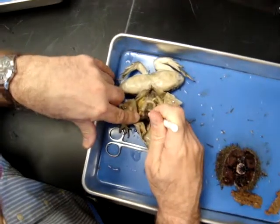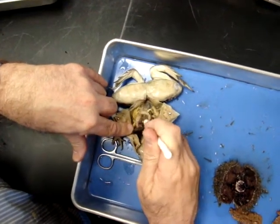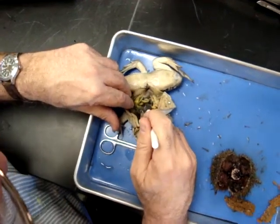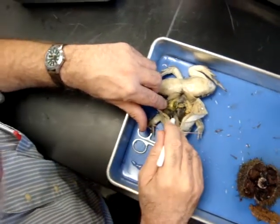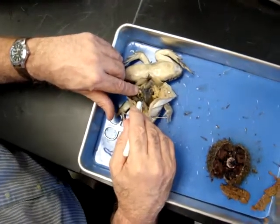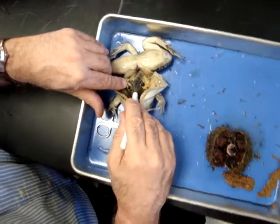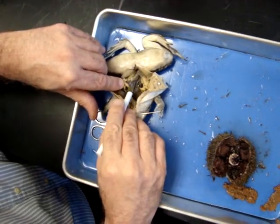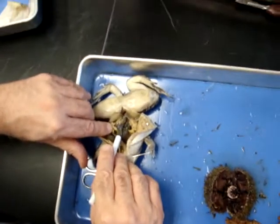What is this J-shaped organ right there? Stomach. That's the stomach, which leads to the small intestine. You can't just say intestine on the test. Small intestine, which then leads to the large intestine or colon. Looks like a little chili pepper, kind of.